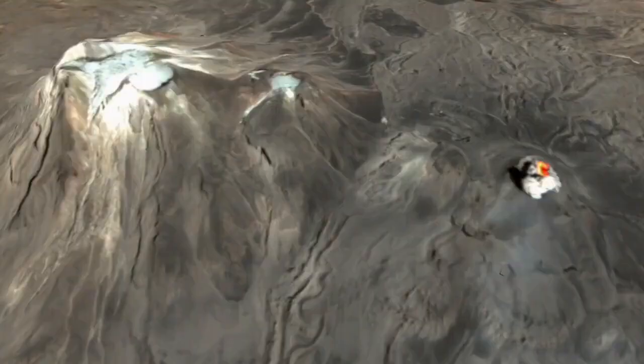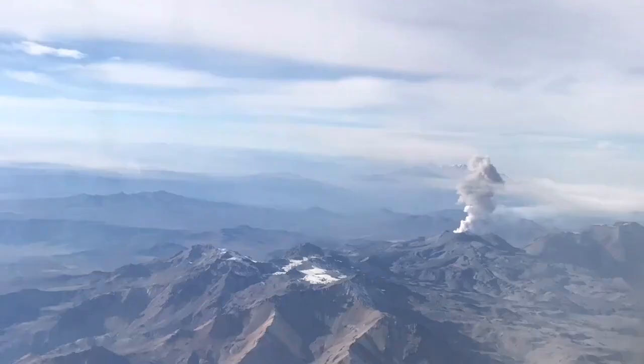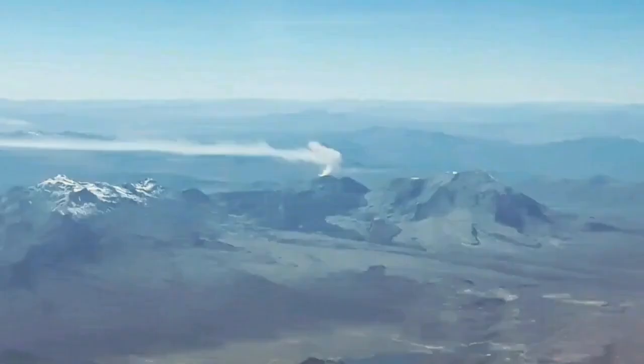For that tall volcano to be able to erupt, it needs really a lot of pressure in the magma to be able to actually rise to that level. It needs pumping up.